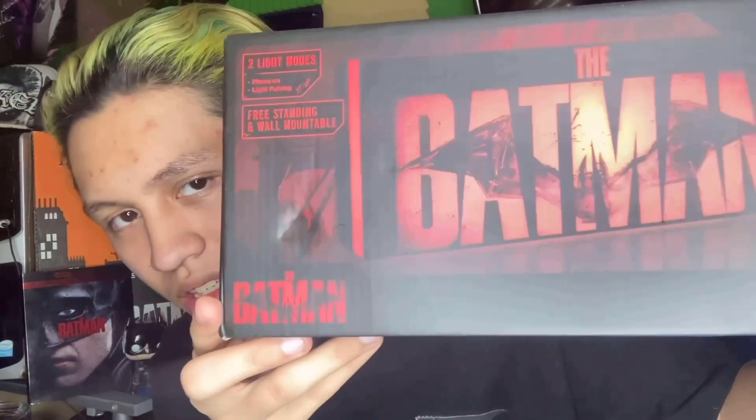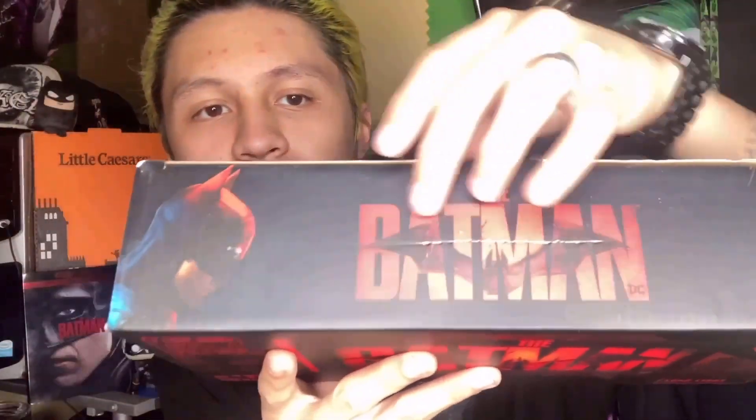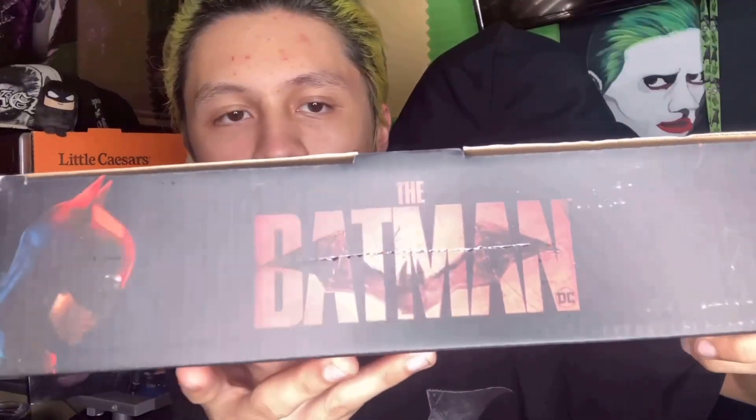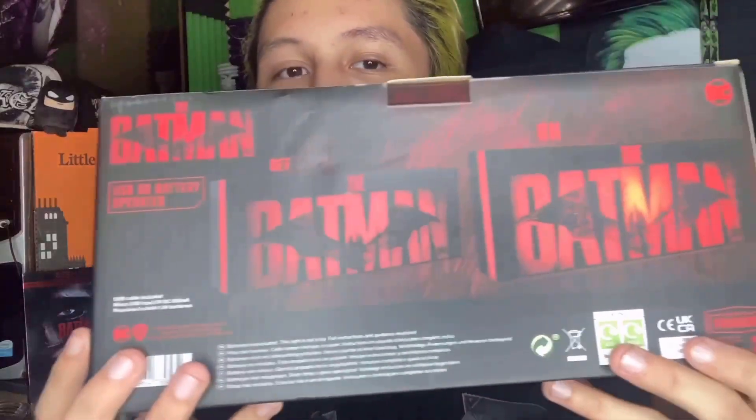I came across this at FYE and FYE was selling it for 40 bucks, I think. But then my mom told me the one thing I forgot to do, which was check Amazon — so thanks mom. On Amazon it was $19, so it was 20 bucks cheaper compared to what it was at the mall. Here's the box and yeah, there's a little bit of damage here and up here, as well as someone kind of cut across it. But besides that, it's fine — it's just a box, even though I'm going to keep it anyway.